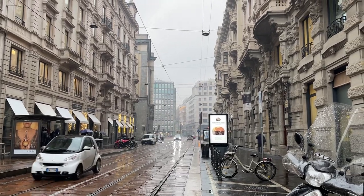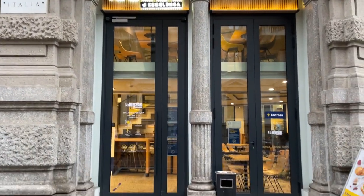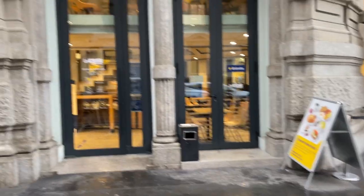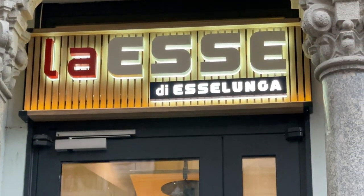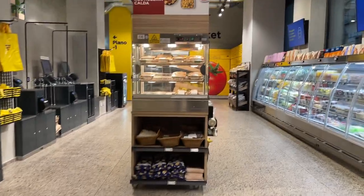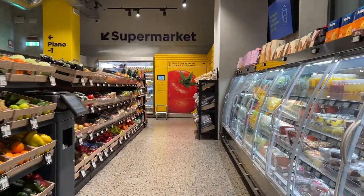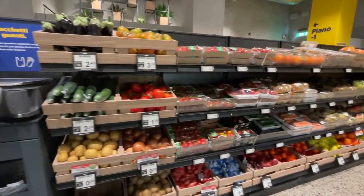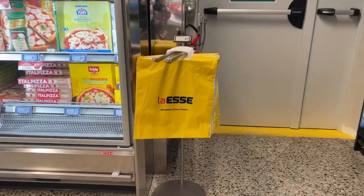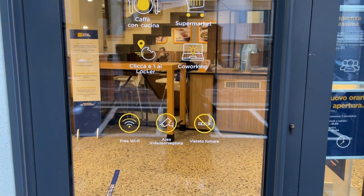Then we have something that is new to me — they didn't have these when I lived here five years ago. It's called La Esse, and it's a smaller version of Esselunga in more central areas of the city. They even have a co-working space in here with Wi-Fi and everything.